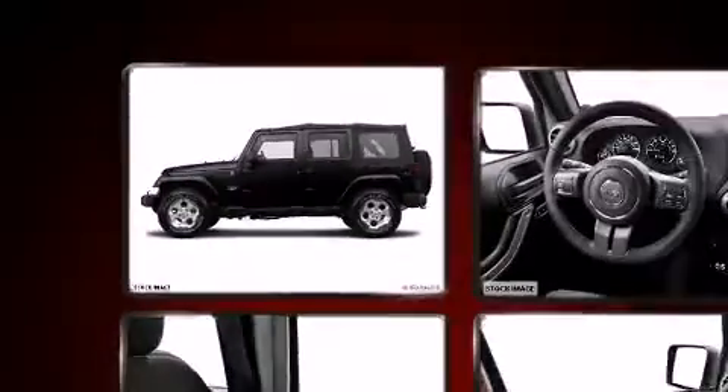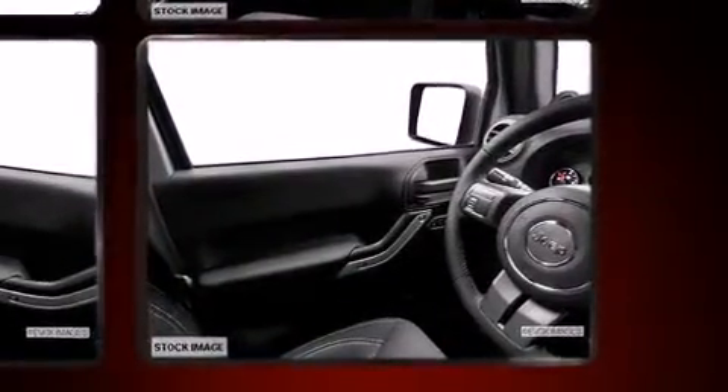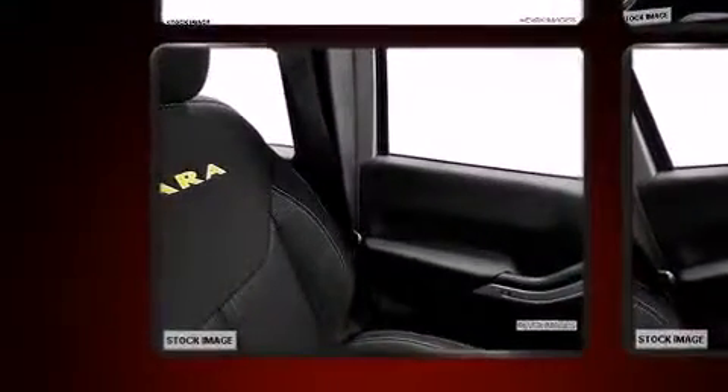Top features include cruise control, variably intermittent wipers, a trip computer, an outside temperature display, front fog lights, skid plates, and more.